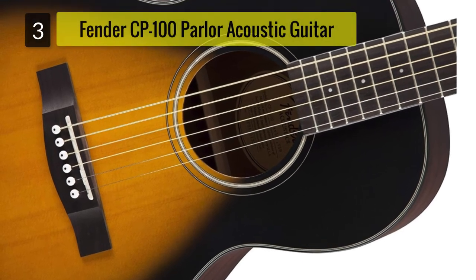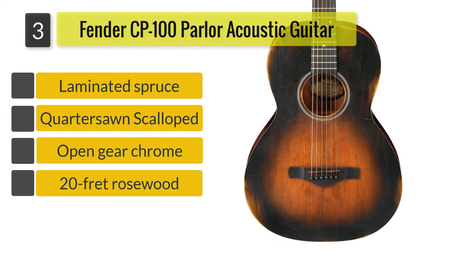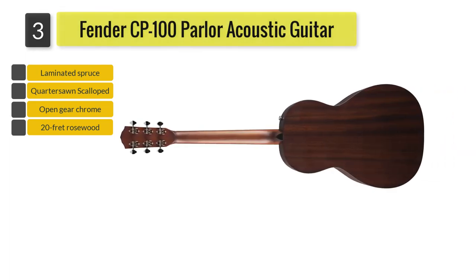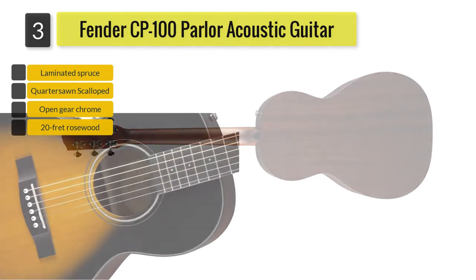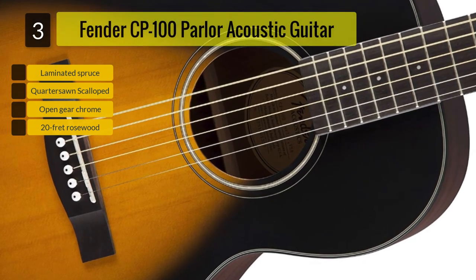Number 3: Fender CP100 Parlor Small Body Acoustic Guitar. Here's a Fender guitar with an elegant and timeless design. If you want a guitar with subtle detail but big on the sound, the Fender CP100 Parlor is a good choice. Made by a trusted brand, you can only expect a well-built guitar, and this one definitely delivers on your expectations.